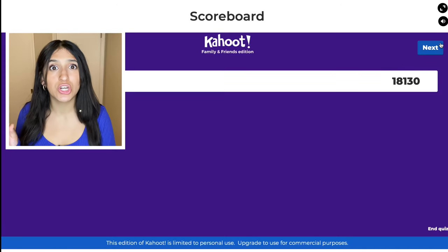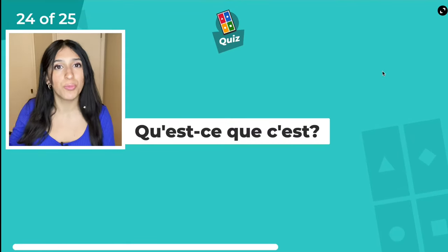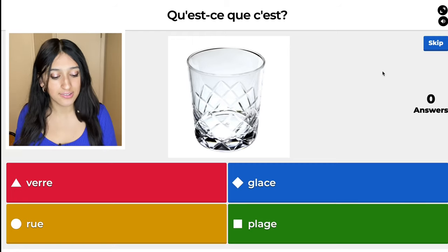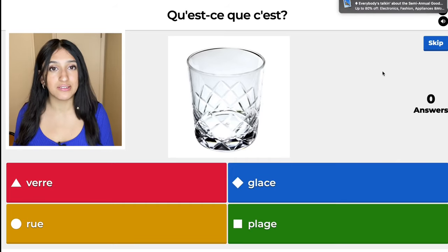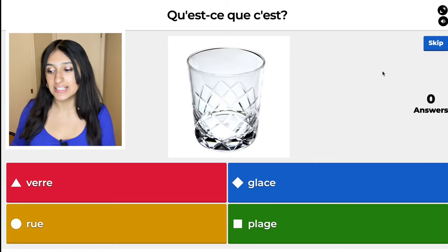We are on question 24. The blue one, glace, means ice. The yellow one, rue, means street. The green one, plage, means beach. And the red one, verre, means glass. I'm going to choose glass.